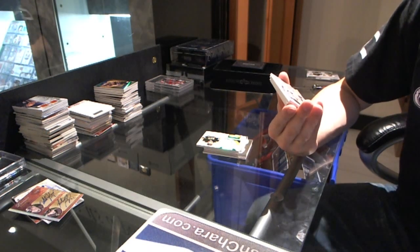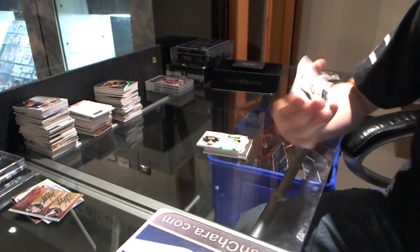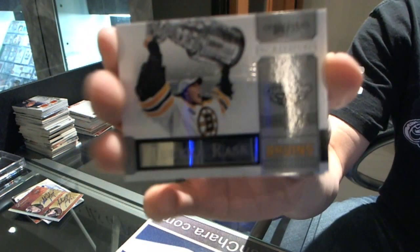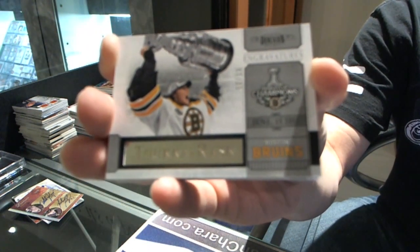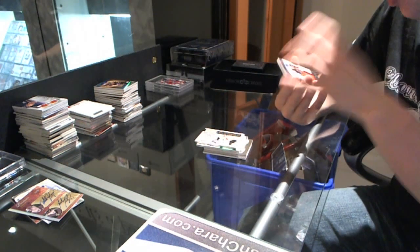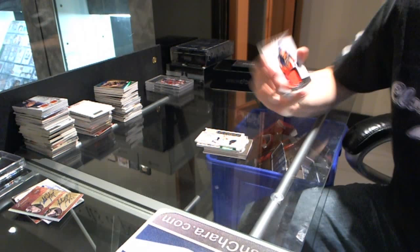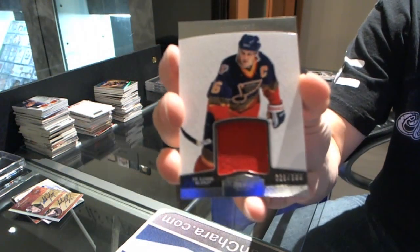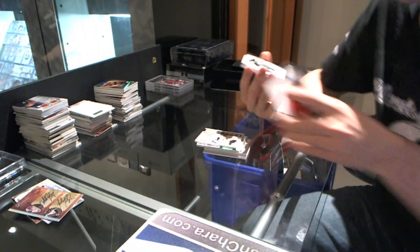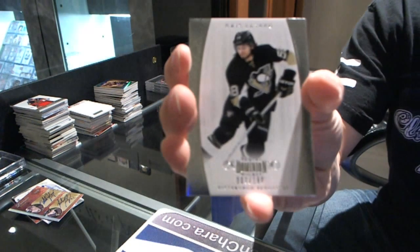...number 13 of 15 for the Boston Bruins — Tuukka Rask. Tuukka Rask Engravatures for the Bruins. We've got a jersey numbered one of 100 for the St. Louis Blues — Brett Hull. Brett Hull, number one of 100 for the Blues.